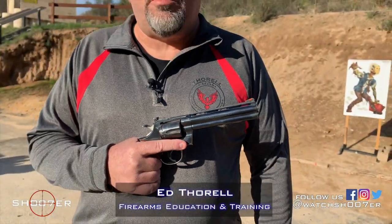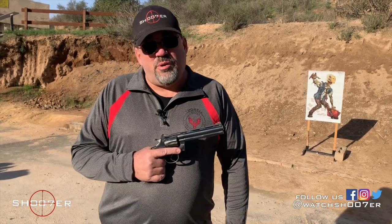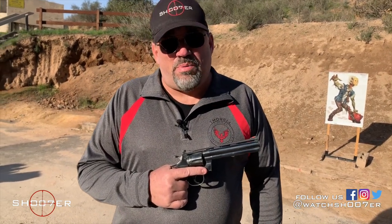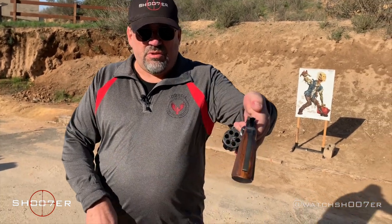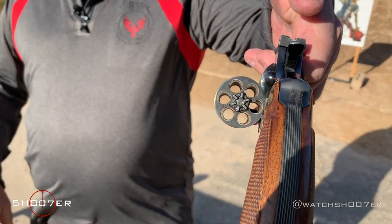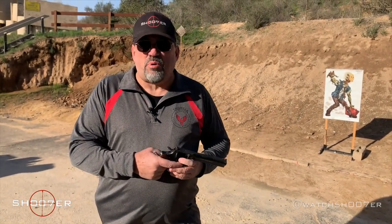Thanks for joining us on Shoot of the Series. My name is Ed Thorell from Firearms Education and Training, and today we're going to be shooting another classic, the Colt Python. Just before we get started, just like we always do, let's show clear, we're safe, we can have a little talk — no big surprises.